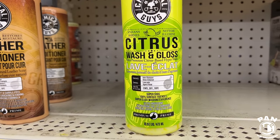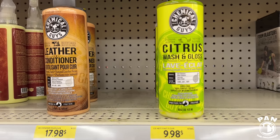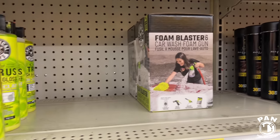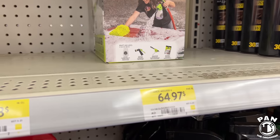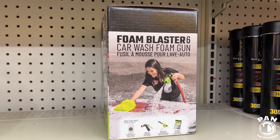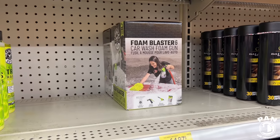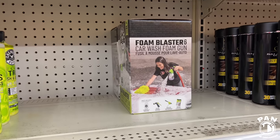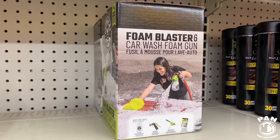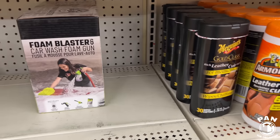Citrus Wash and Gloss from Chemical Guys — a very good shampoo, a bit stronger for removing grime. They also have the Foam Blaster — what's the price on that? $165. Basically a foam gun made for your garden hose, not a pressure washer. Not everyone has an expensive pressure washer with foam cannon — if you just have your regular garden hose and still want foamy coverage, you can buy the foam guns. Just keep in mind they'll never produce the same amount of foam as a pressure washer and foam cannon setup.